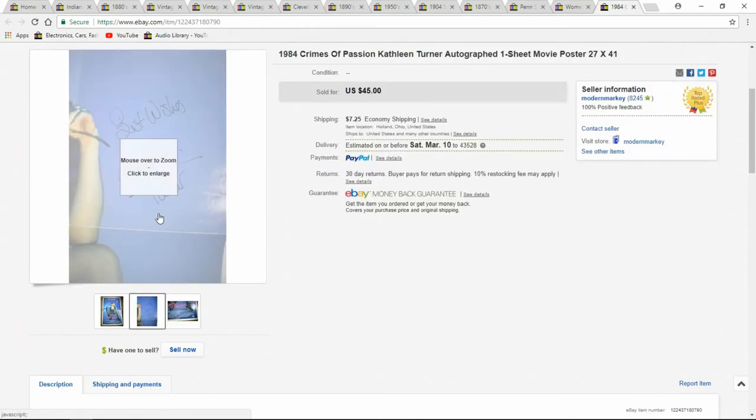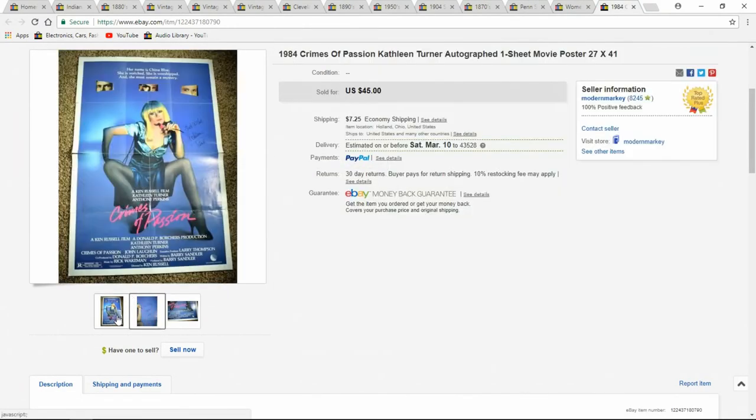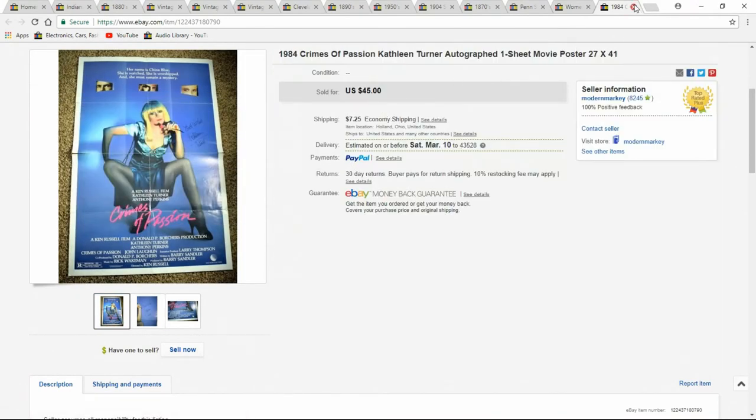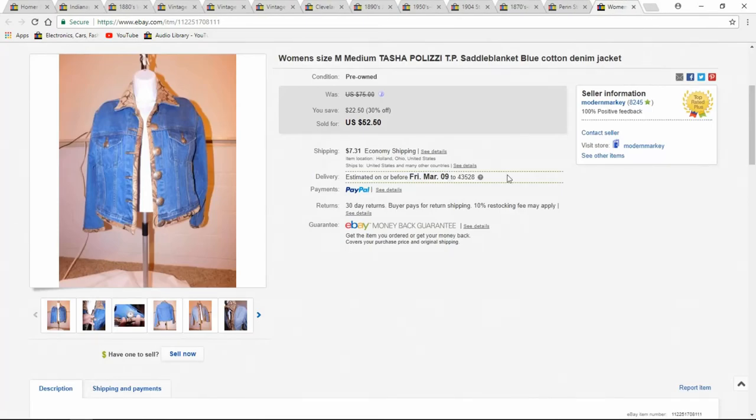Here's an autographed poster — autographed by Kathleen Turner. It has some splitting at the seams, but the person was still very happy. Sold it for $45. I like Hollywood stuff.